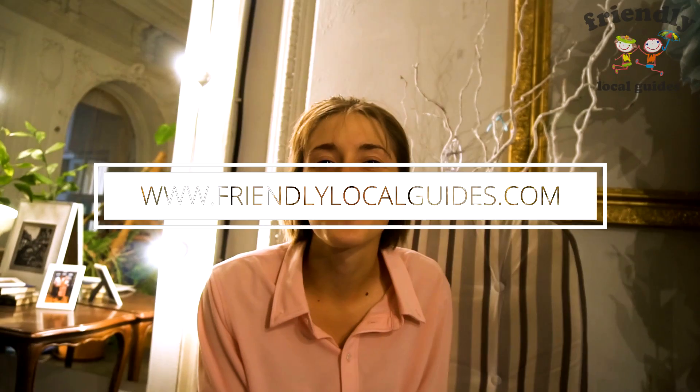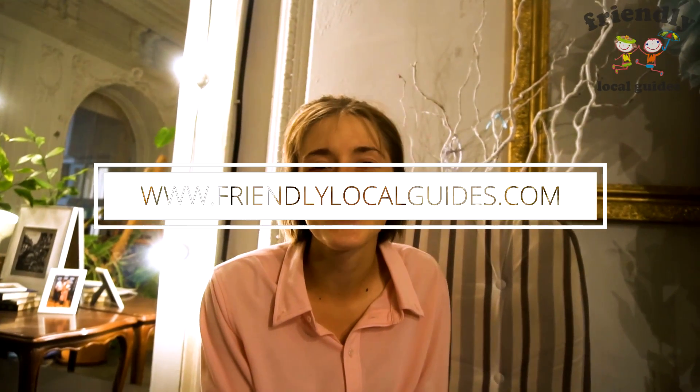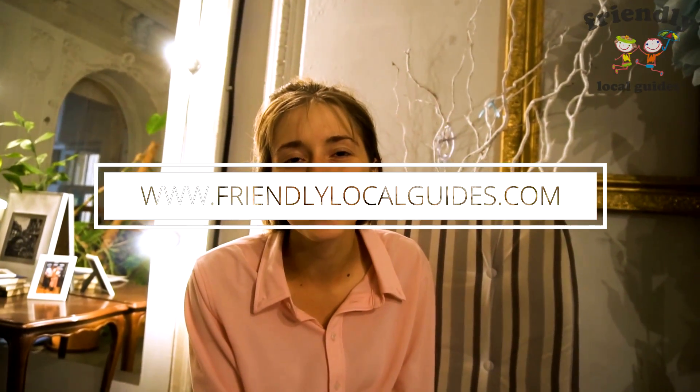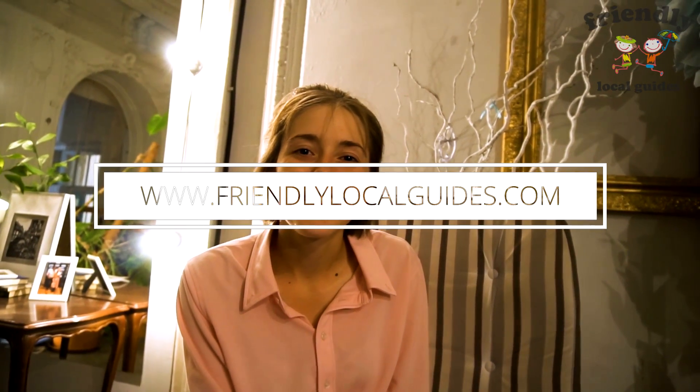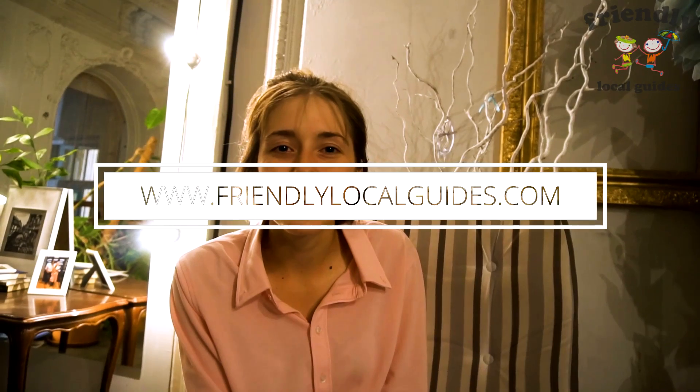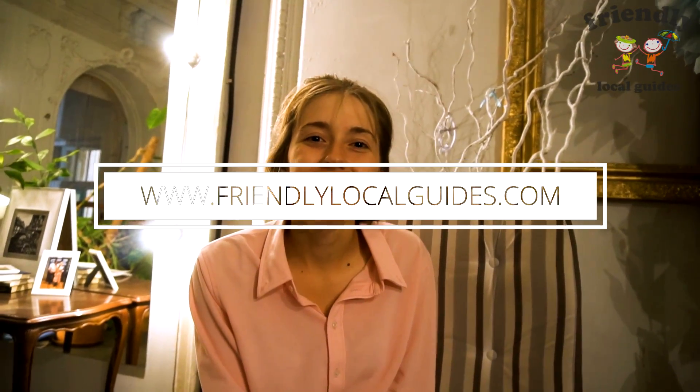Thank you for watching and enjoying our tours at friendlylocalguides.com. You can also find us as Friendly Local Guides on TripAdvisor. This is Kate and Nikita — bye-bye, see you in Moscow.